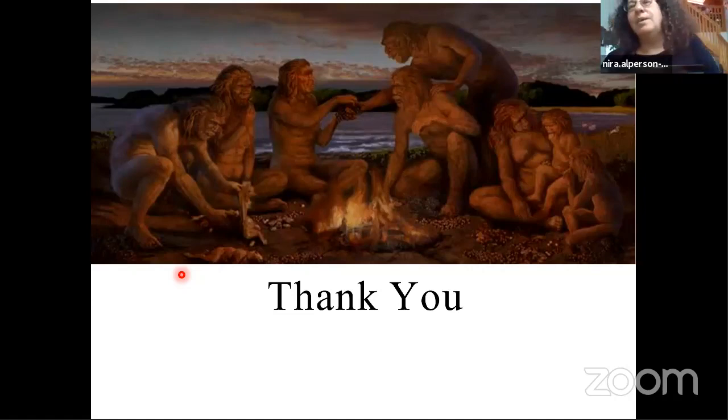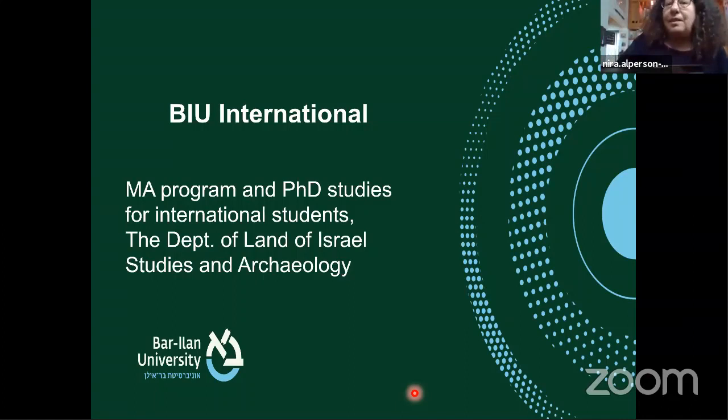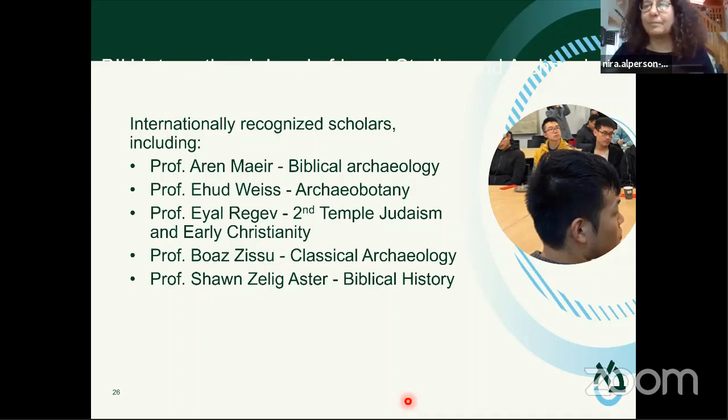Before we proceed to questions, I would like to tell those of you who are interested about our international program. If you want to expand your studies and join us at Bar-Ilan University starting next year, we will offer MA and PhD studies with a variety of scholars - experts of biblical archaeology, archaeobotany, and more. You are all welcome.